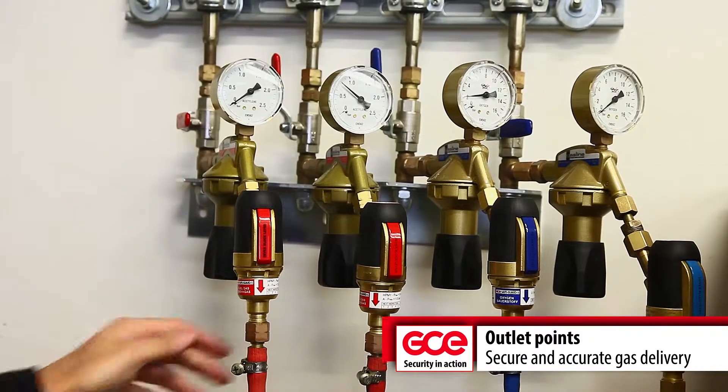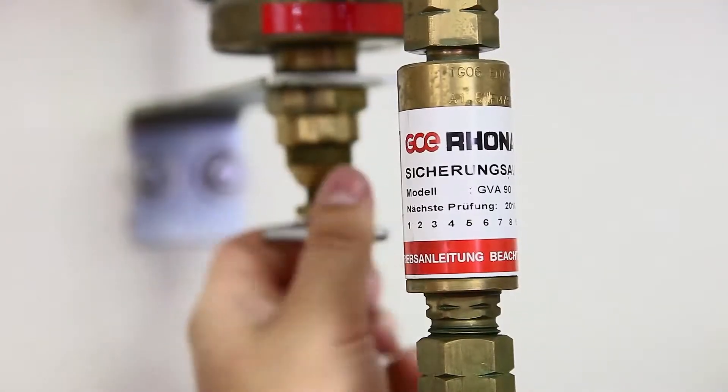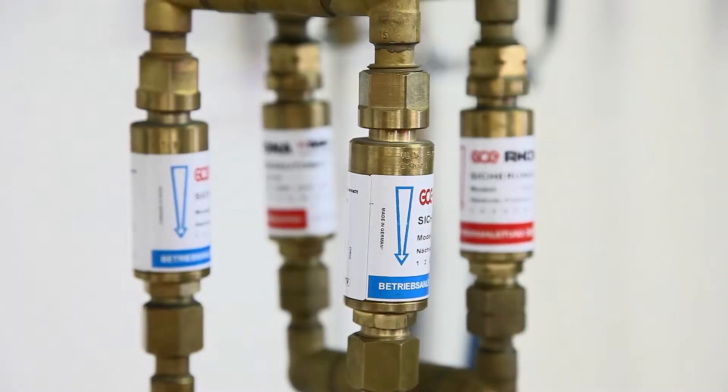Central gas supply systems are used whenever high volume or continuous gas delivery is required. A central system provides increased levels of safety and saves floor space in the workshop.